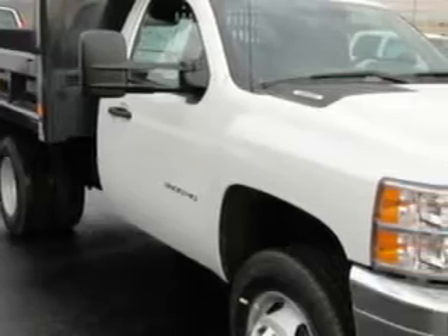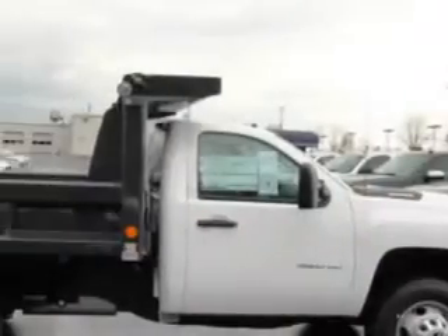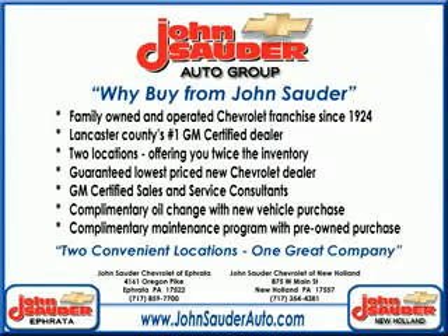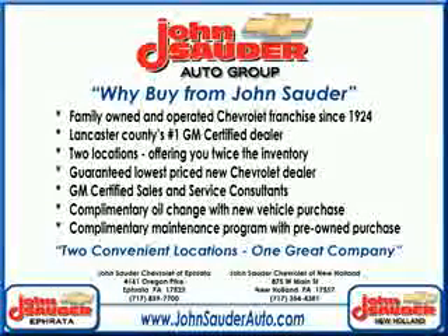John Sauter of Ephrata knows you want more than just a car — you have a purpose for your vehicle. You will love this white 2012 Chevrolet Silverado 3500 HD CC work truck, equipped with an 8-cylinder engine and an automatic transmission with only 19 miles. Enjoy this utility truck with features like tilt steering wheel,